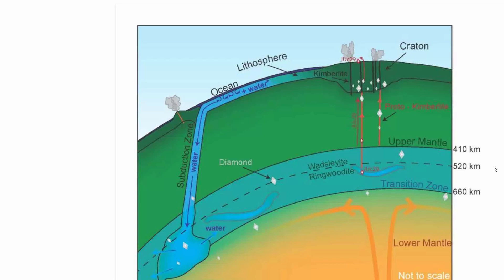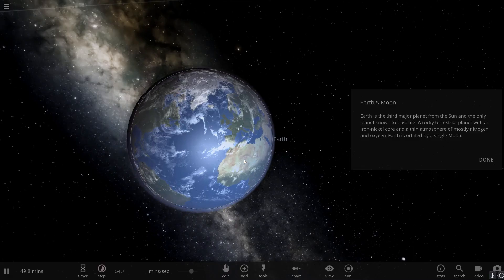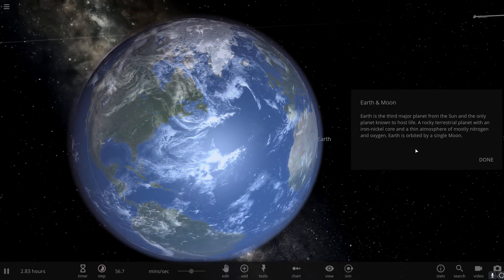And even though it may seem unlikely, we've discovered diamonds from this region that were rich in water. This is very unusual because we never thought there would be so much water here. Current estimates put it at two to maybe even four times more water than on the surface of our planet.